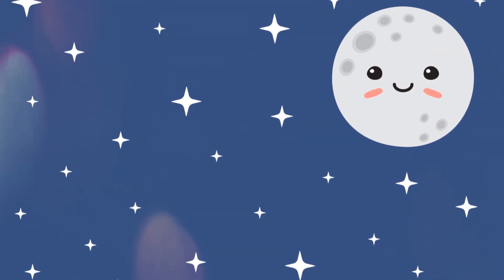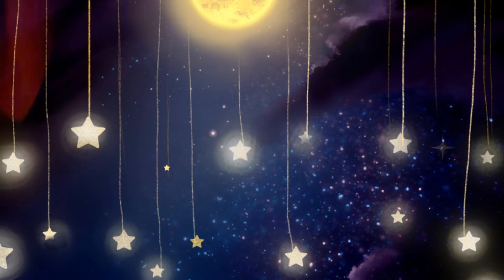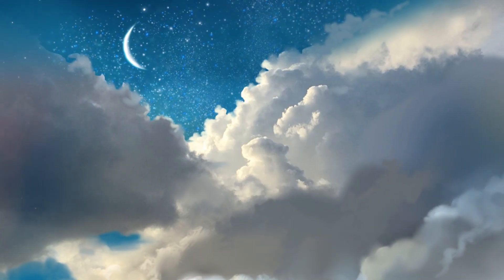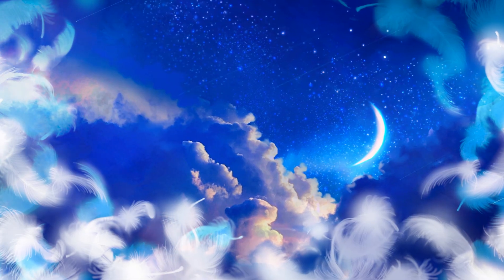Sweet dreams, little moon gazers. Your friend in the sky is always there, lighting up the night. Thank you for watching with Bright Bloom. Keep exploring, keep dreaming, and let your curiosity shine as bright as the moon. See you next time on Bright Bloom, where every night is magical.